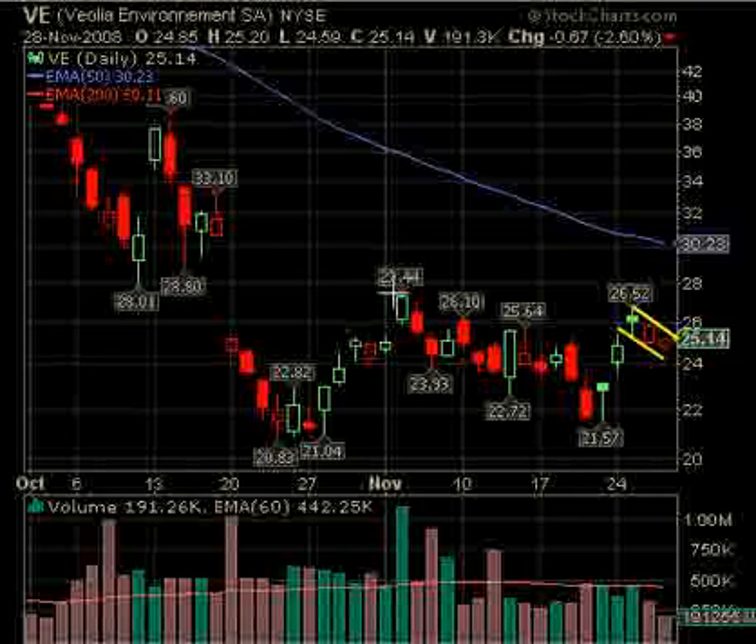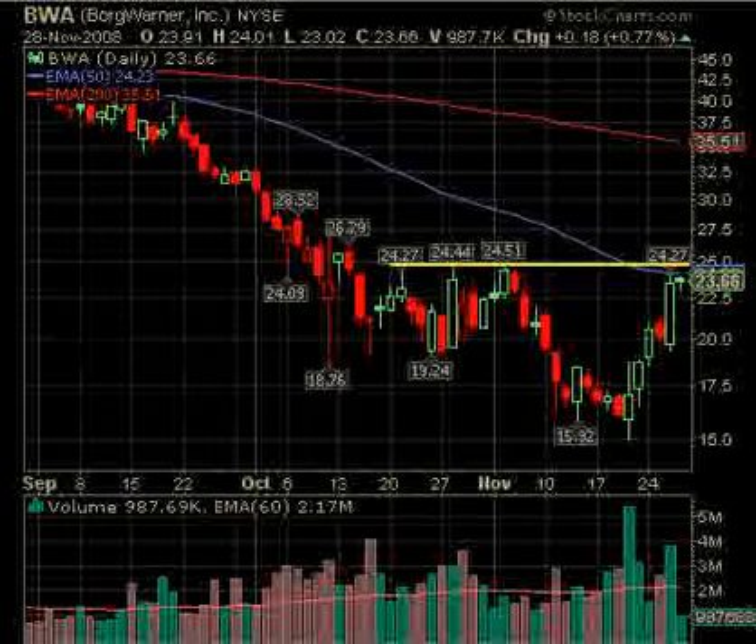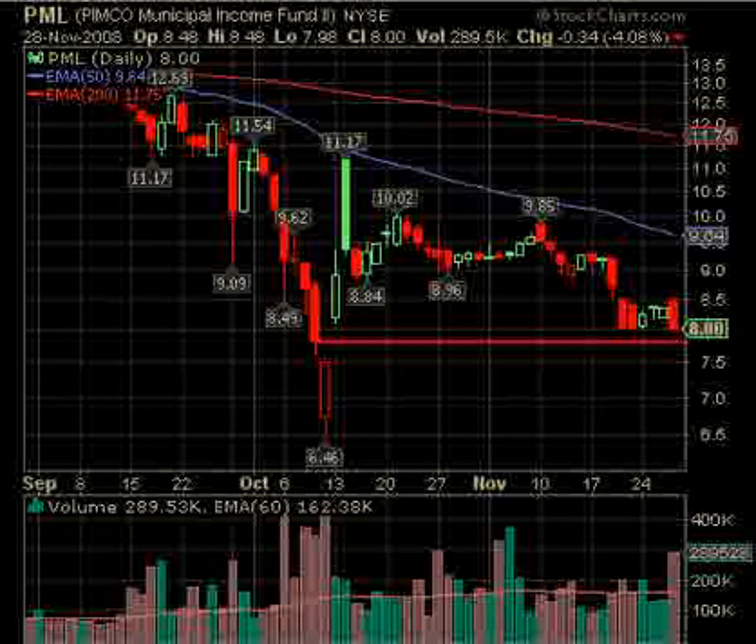Next up we have BWA. This one, as well as a lot of these, is consolidating right under the 50-day EMA. Over $24.30 would break above this consolidation period, and $24.51 is the recent high as well. Above those areas this could be a long on BWA. Remember all of these stocks are on the watch list, and you can click on them to see the full-size charts.